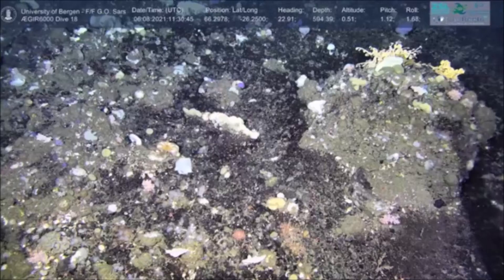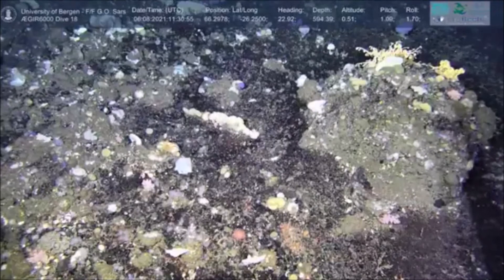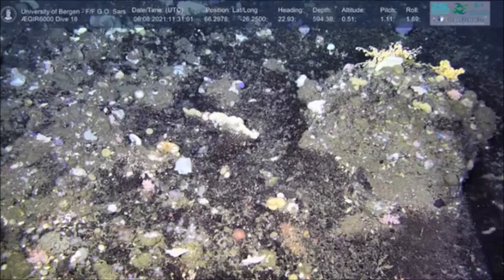Hello, a very warm welcome to everyone joining us live from the seabed. We are currently on board the research vessel GeoSARS for our expedition benchmarking benthic habitats of the Denmark Straits. We are currently in Icelandic waters approximately 130 kilometers west from the northwest tip of Iceland, and we are directly on the Arctic Circle about 66.3 degrees north.